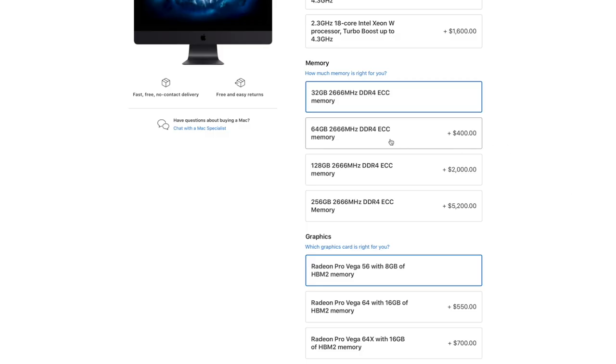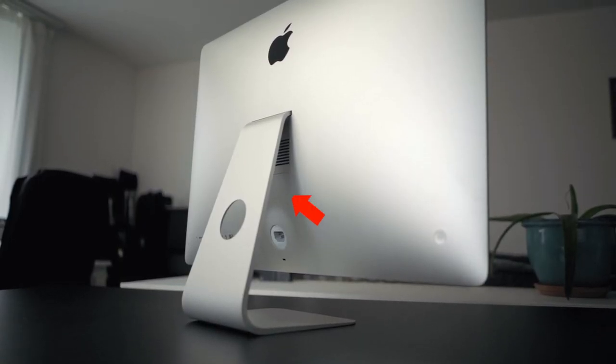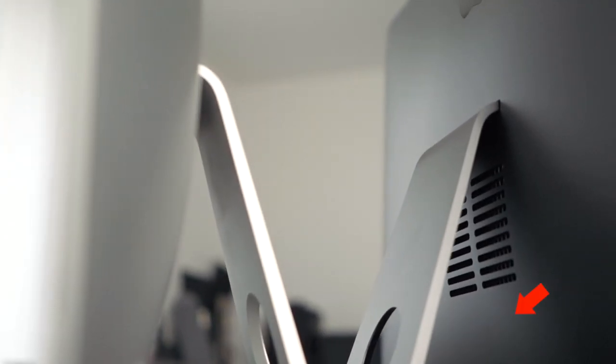As for the RAM, I went with 64 gigabytes because I do run multiple applications like Final Cut Pro X, Pixelmator Pro, and others simultaneously. You don't really need more than 64 gigabytes. If you are on a budget, get the 32 gigabytes. But keep in mind that unfortunately, unlike the iMac which has a door on the back that makes upgrading RAM quick and easy, the iMac Pro model doesn't have one, which makes the upgrade process more complicated.